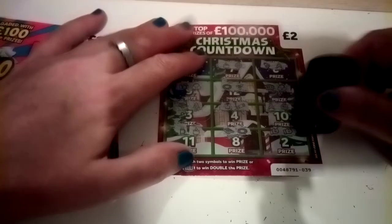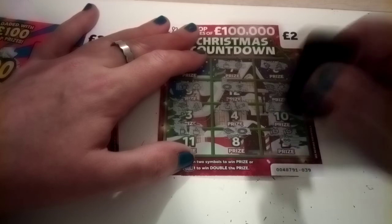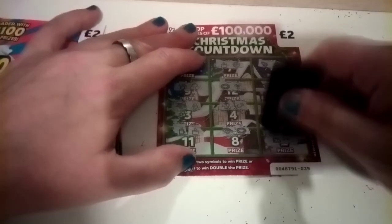Let's see if it will win — and we have five pound! Not bad.